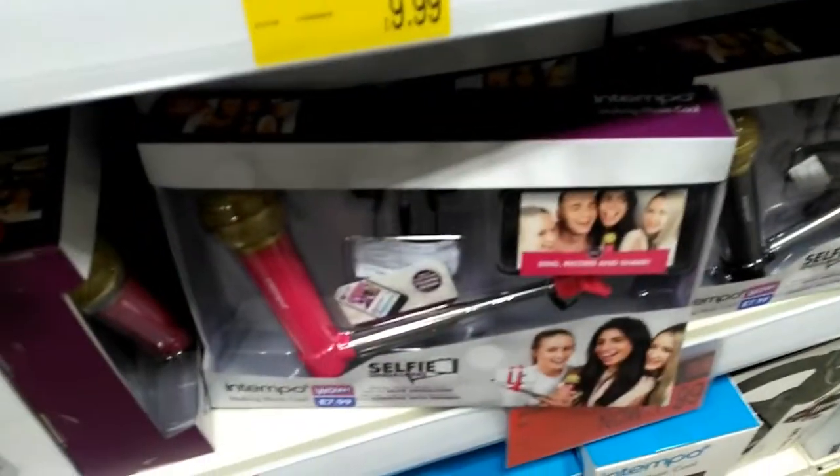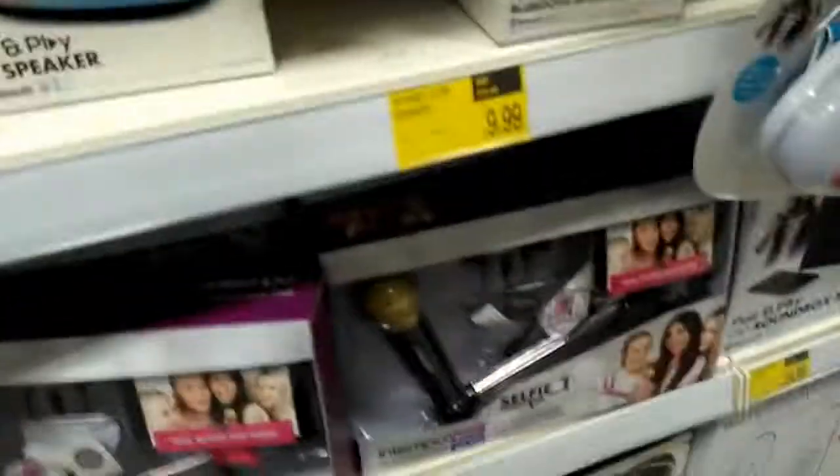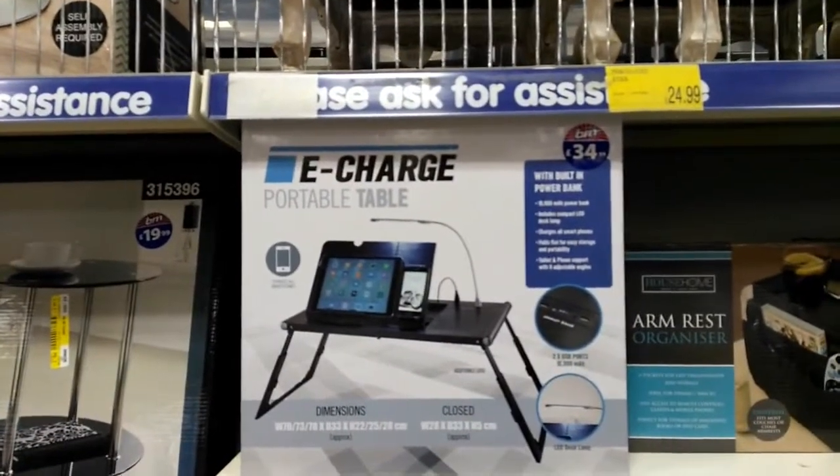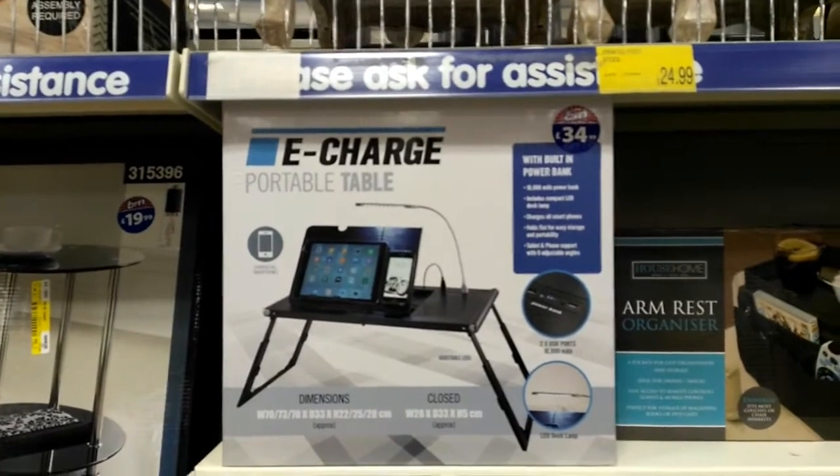I think this would be perfect for a Herman's hideaway - what do you reckon, Benny? One for you, one for James. It's a video I'd like to see. I just got a laptop, I'm going to need one of these. The e-charge portable table goes on the bed - it's got a built-in light and a power bank.